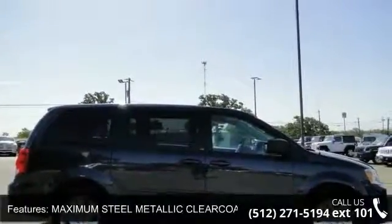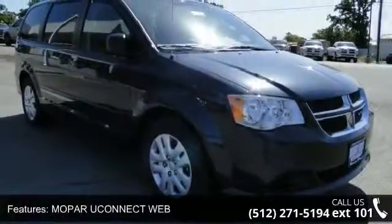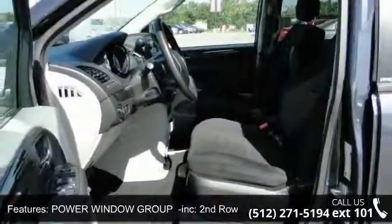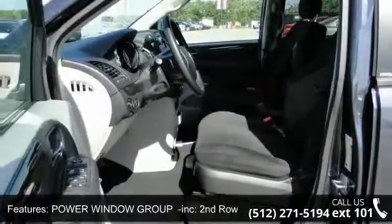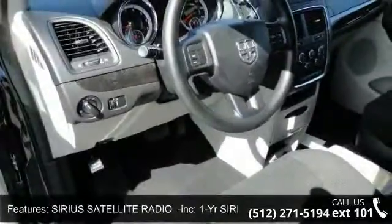Sirius Satellite Radio including 1-Year Sirius XM Radio Service — for more info call 888-539-7474. Transmission: 6-speed automatic 62TE. Wheel covers and engine immobilizer.